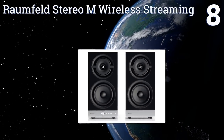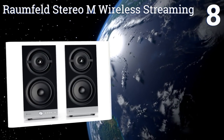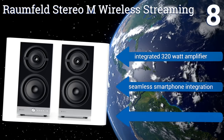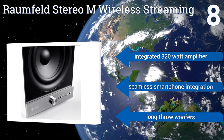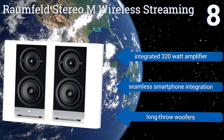Coming in at number eight on our list, a pair of Roundfeld Stereo M wireless streaming speakers produce maddeningly great audio quality — maddening because they cost so much most consumers won't be able to justify their purchase. Their powerhouse-inspired design uses wood, brushed aluminum, and more. They feature an integrated 320-watt amplifier and long-throw woofers, and they offer seamless smartphone integration.